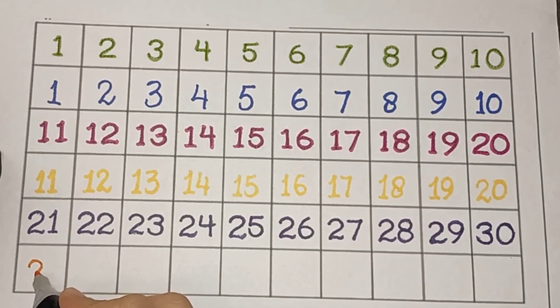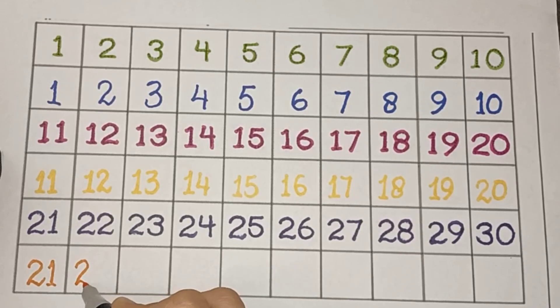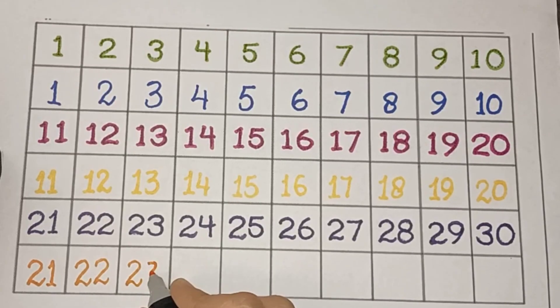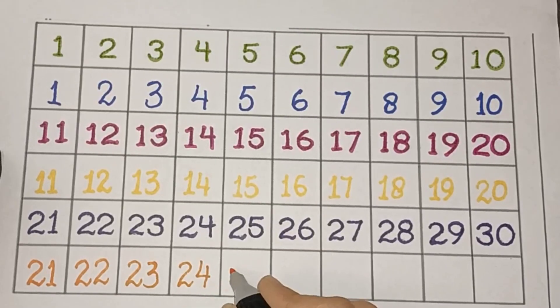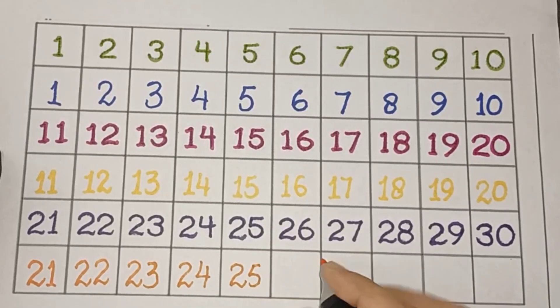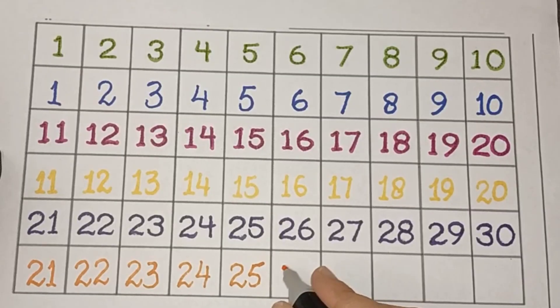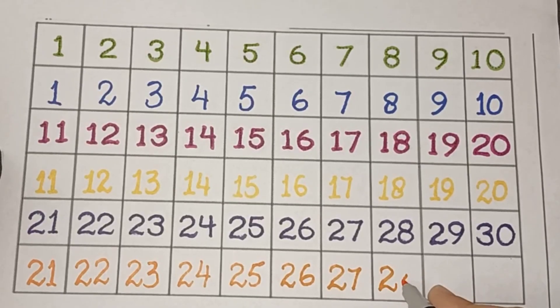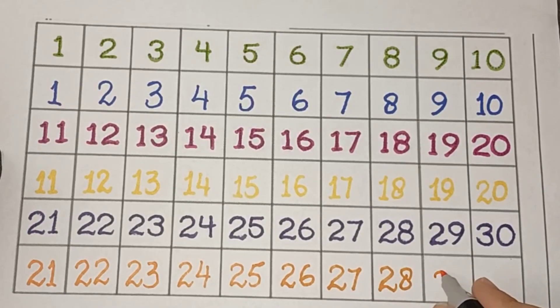21, 22, 23, 24, 25, 26, twenty-seven, twenty-eight, twenty-nine, thirty.